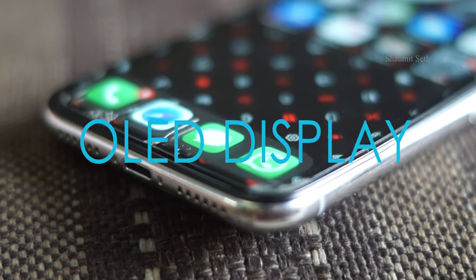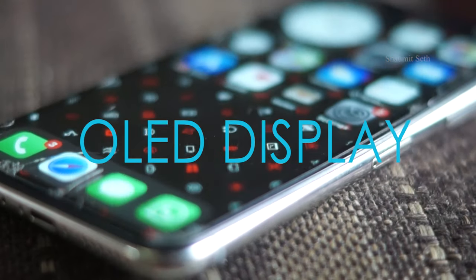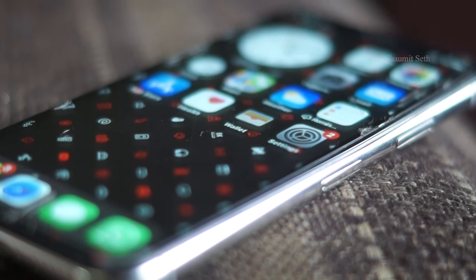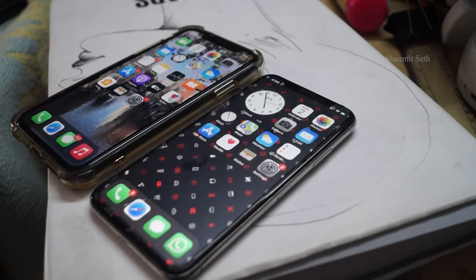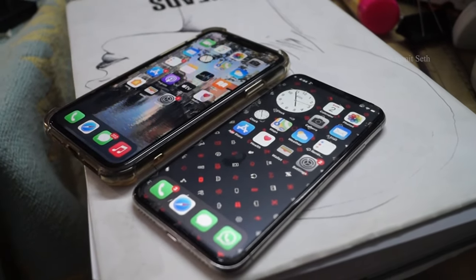The iPhone X has a 5.8-inch HDR10 OLED display with Dolby Vision and a brightness of 625 nits. Even today, if you buy an iPhone 11, it has an LCD display — but the iPhone X has an OLED display, which promises more sharpness and accurate colors.